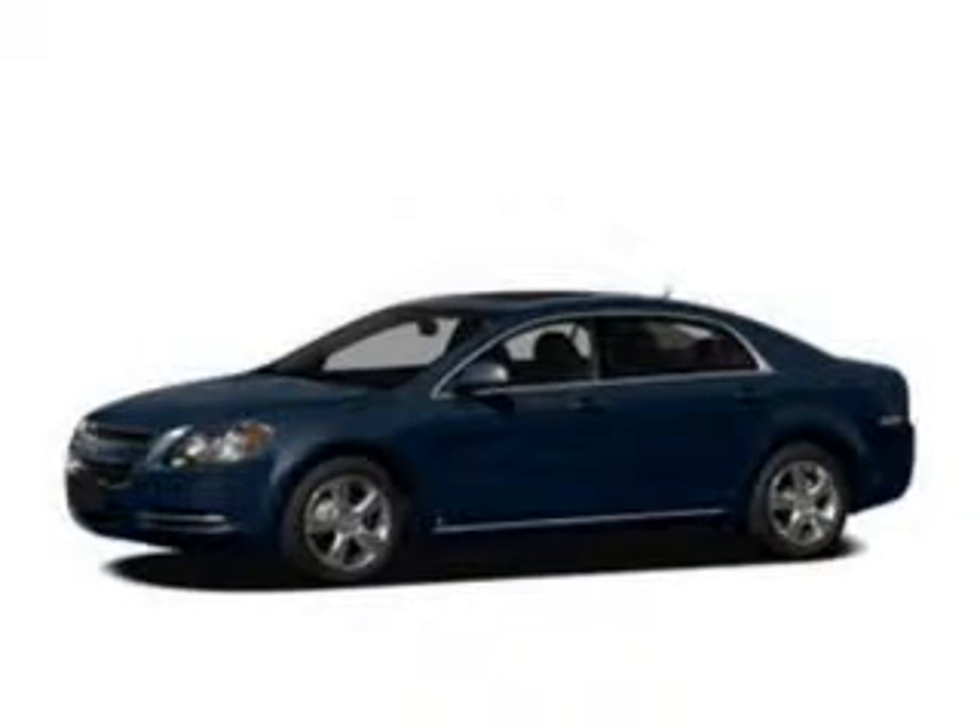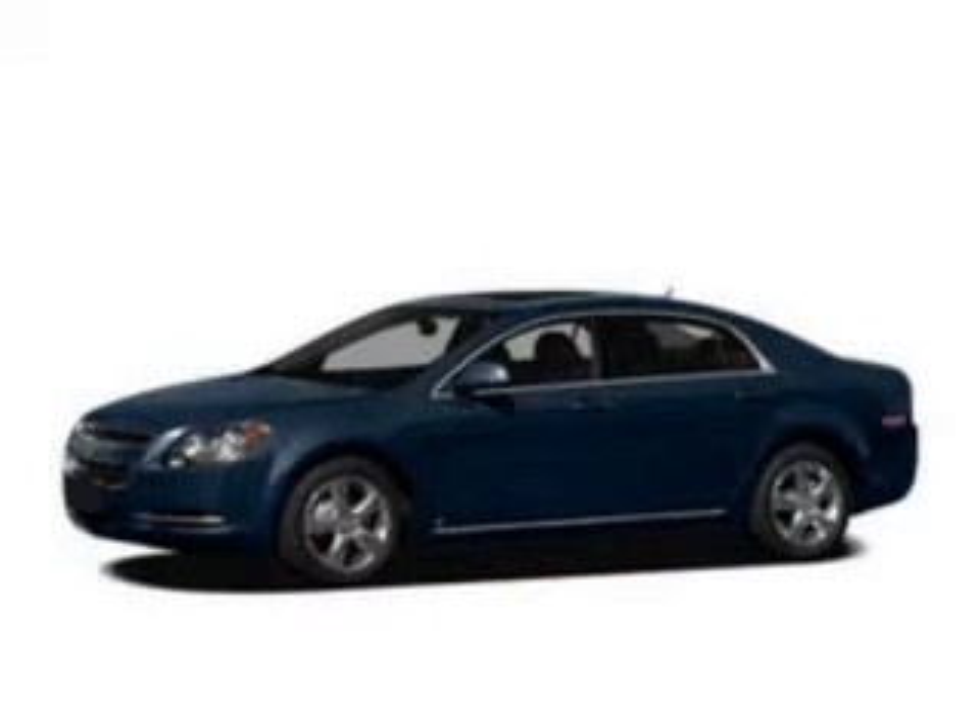Keyless entry, leather seats, power windows, cruise control, Bluetooth wireless, an AM-FM stereo, and a satellite radio. Call today to schedule a test drive.